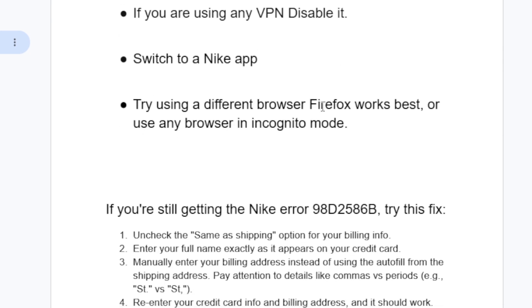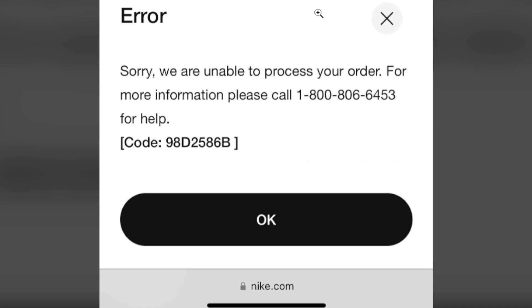Another solution is to try using a different browser. Firefox works best, or use any browser in incognito mode. If you've tried switching to the Nike app but are still facing the same problem, try using a different browser — Firefox works best, or use any browser in incognito mode.